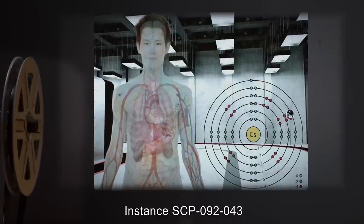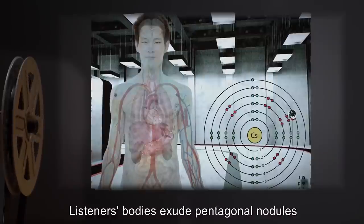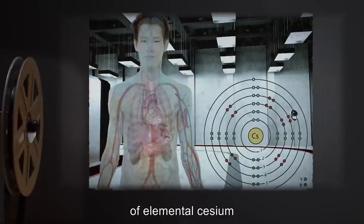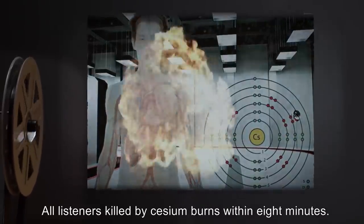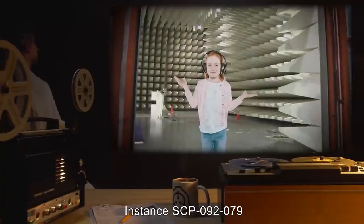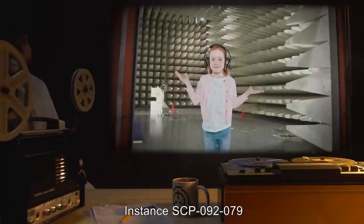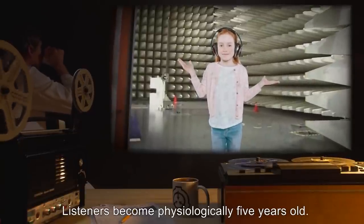Instance SCP-092-43: anomalous property — listeners' bodies exude pentagonal nodules of elemental cesium, chemical element number 55. All listeners killed by cesium burns within 8 minutes. Instance SCP-092-79: anomalous property — listeners become physiologically 5 years old. Instance SCP-092-80: anomalous property — listeners become physiologically 5 months old. Instance SCP-092-81: anomalous property — listeners become physiologically 5 weeks old.